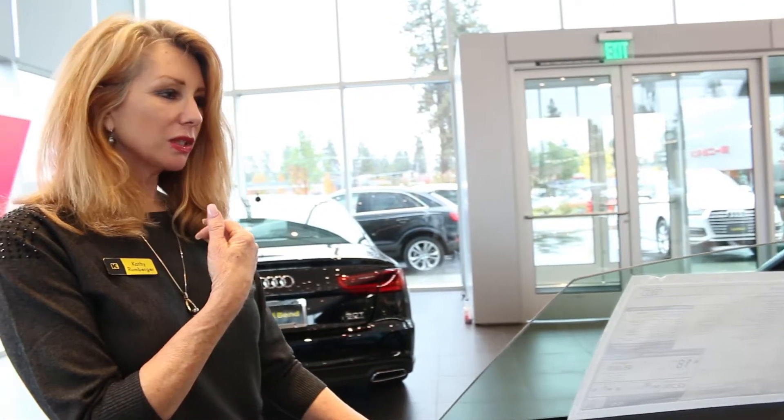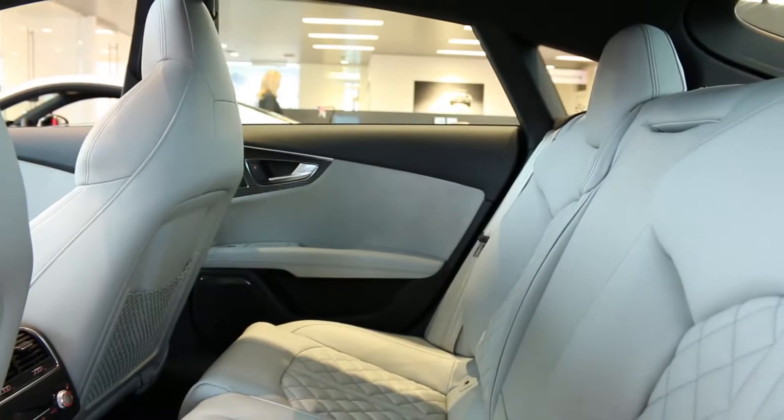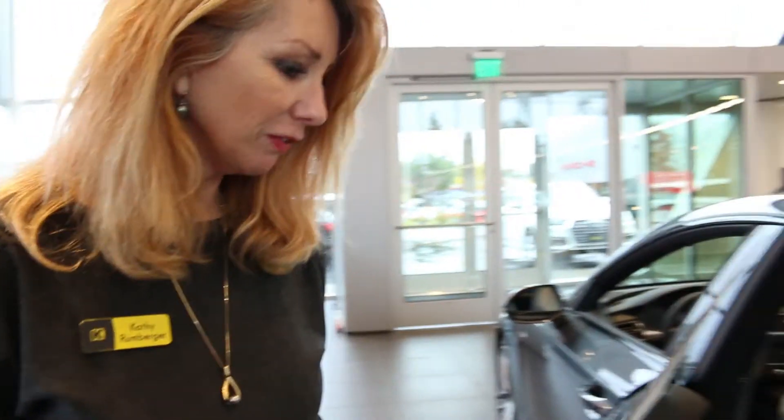This is a sport package, so it's a four-person sedan. Lots of legroom — still very comfortable.